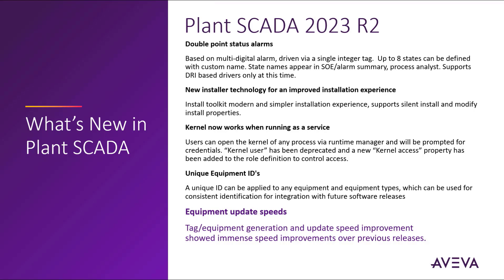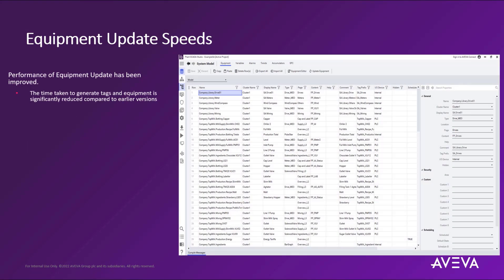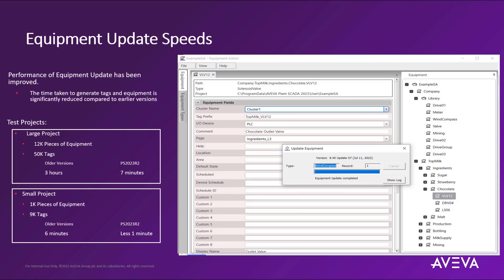This feature enhancement to the Equipment Editor provides tag and equipment generation and update speed improvements, showing immense speed improvements over previous releases. The performance is quite significant — in large applications comprised of 12,000 pieces of equipment and 50,000 tags, it would previously take 3 hours to configure into the database, but in Plant SCADA 2023 R2 this now only takes 7 minutes. In a smaller application comprised of 1,000 pieces of equipment and 9,000 tags, this would previously take 6 minutes but now takes less than a minute in this new release.